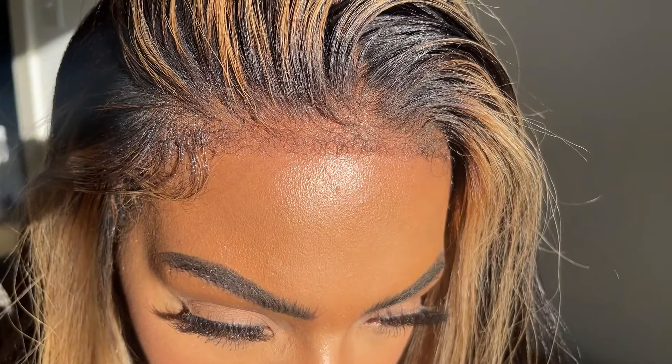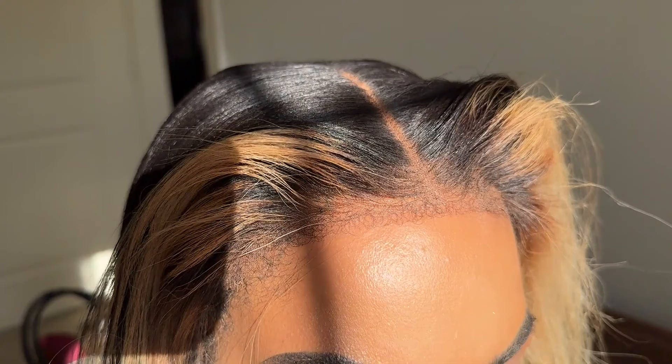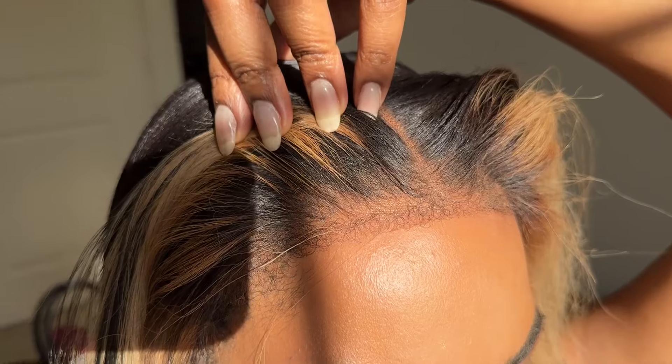This wig is top tier. Word on the street is that Beyoncé has been wearing this type of wig for years. Google it if you don't believe me. So just know the excitement that I felt when I got my hands on this wig — I was just so blown away.